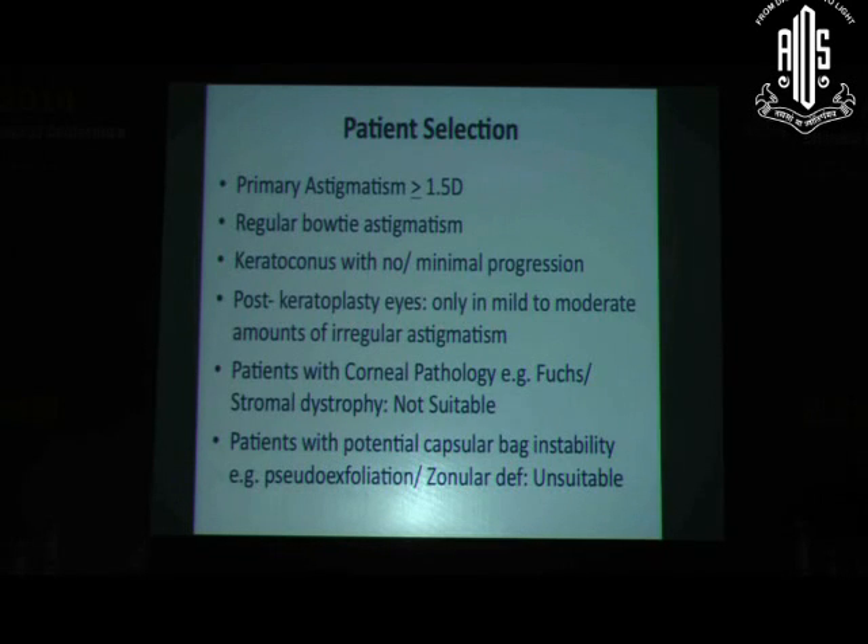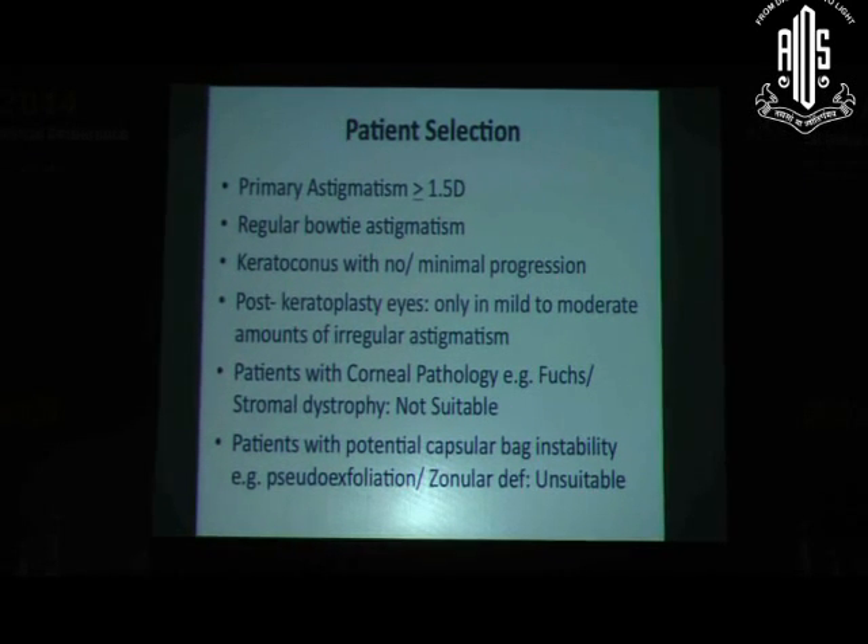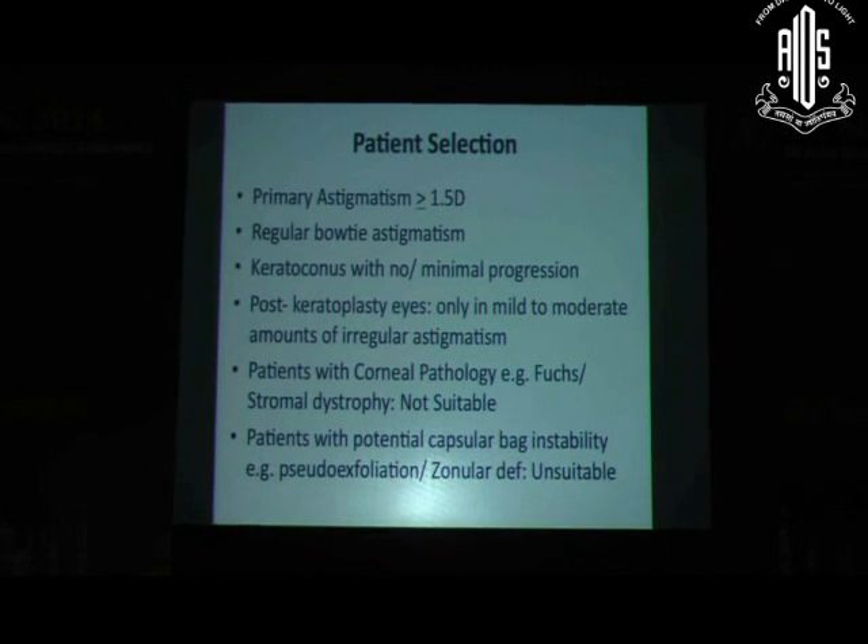Let's consider patient selection — who requires a Toric IOL. Not all patients with astigmatism can undergo this lens implantation. The ideal candidates are those with primary astigmatism and regular astigmatism. Outcomes have shown that primary regular astigmatism responds well to Toric IOLs. Any astigmatism beyond 1.25 diopters may require a Toric IOL for a good outcome.